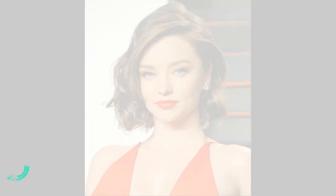Number 9: Wavy bob. Number 10: Beachy waves.